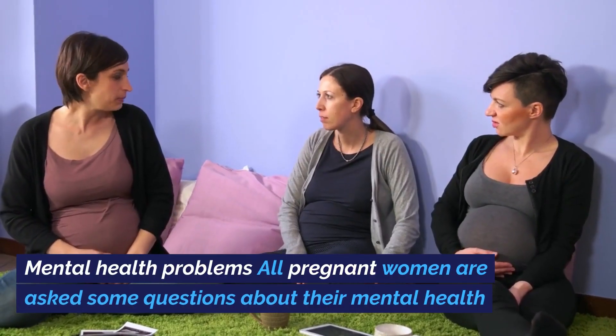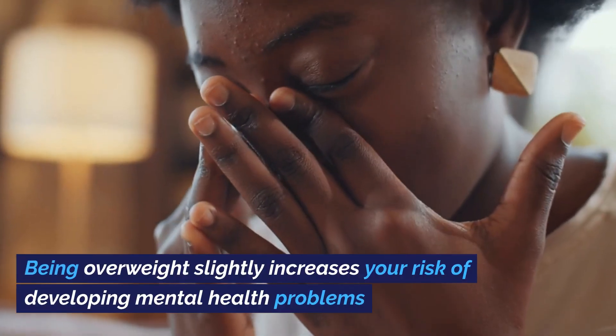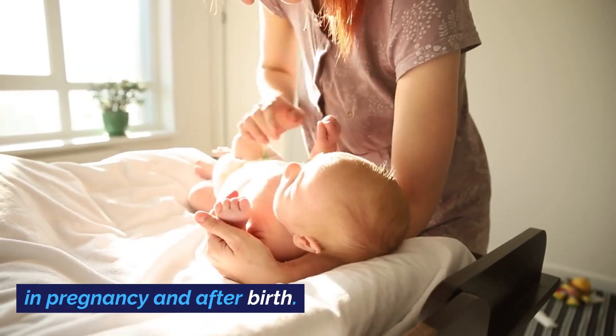Mental health problems. All pregnant women are asked some questions about their mental health at their first antenatal booking appointment. Being overweight slightly increases your risk of developing mental health problems in pregnancy and after birth.